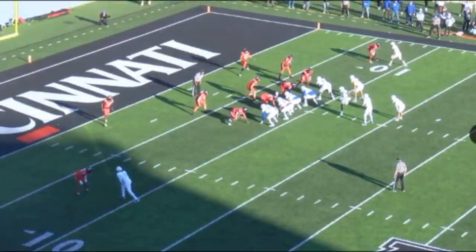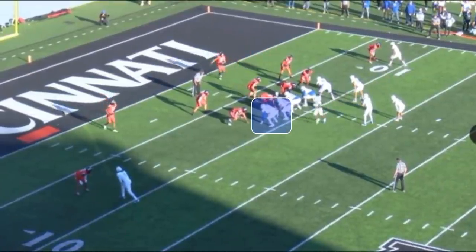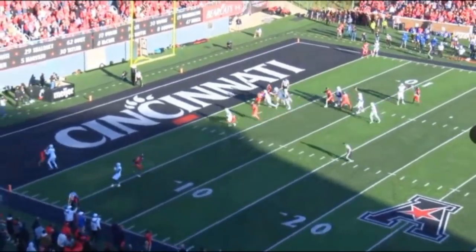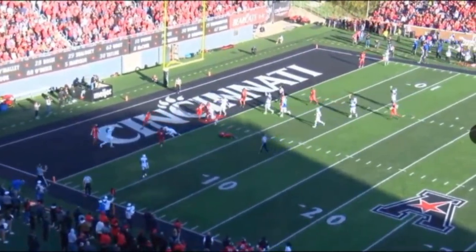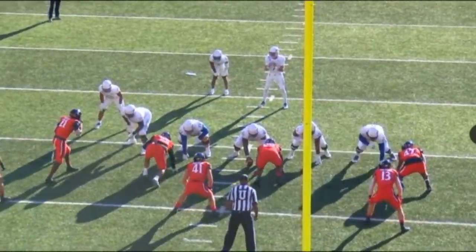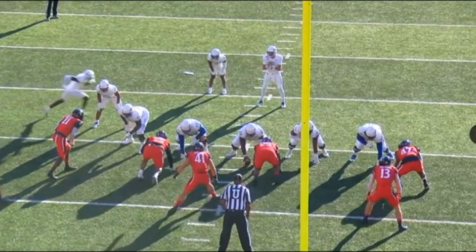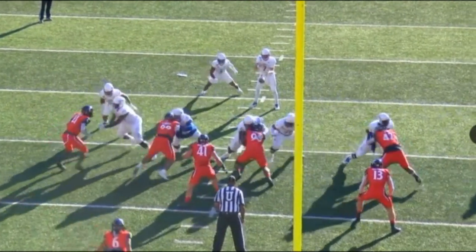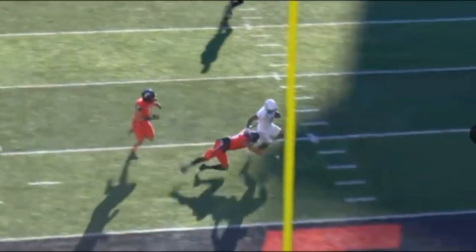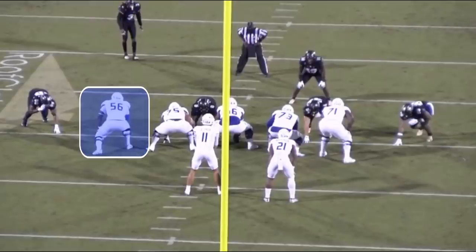On this next play, something very similar — they run to the seven gap to the outside of Smith, and Smith just seals it off perfectly. Not only does he take his guy five yards backwards, but he seals the guy lined up on the outside. Smith is going to hook number 47 and allow the running back that lane. Smith's ability to seal off and dominate in the run game really separates him from everybody else.